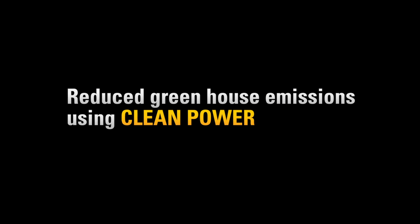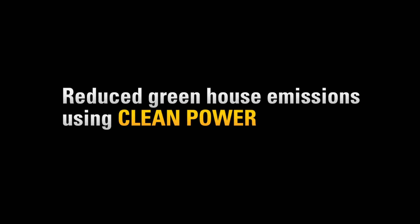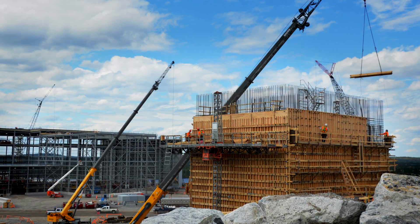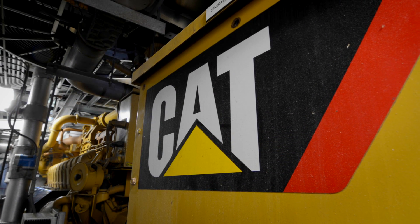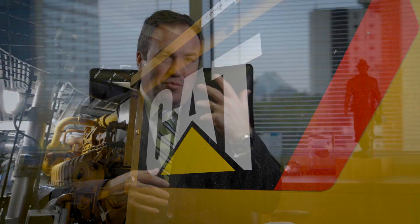LNG is a clean energy if you compare to others. And it helps in terms of a project like ours — no matter if you have good return, no matter if you are profitable, you need to have a buy-in by other stakeholders. The fact that we find the best technology available to produce energy that can, in both ways, do better for the environment and improve the balance sheet — it's a win-win deal.